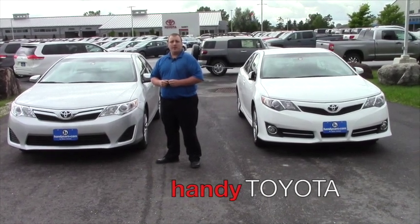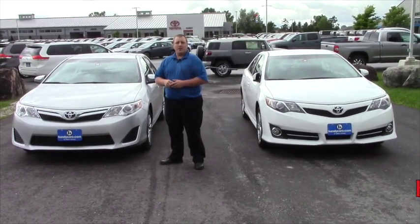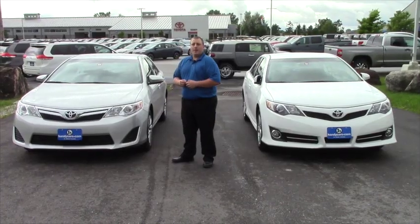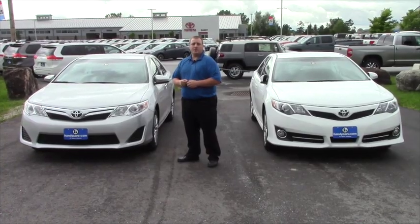Hi, my name is Nate McSweeney and I'm here at Handy Toyota in St. Albans, Vermont. Today I'm going to go over the 2014 Toyota Camry LE and SE and a little bit of the differences between the two.